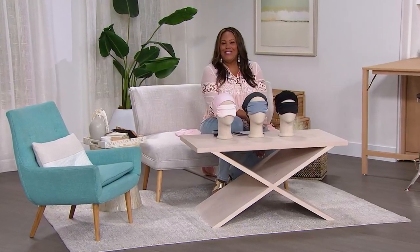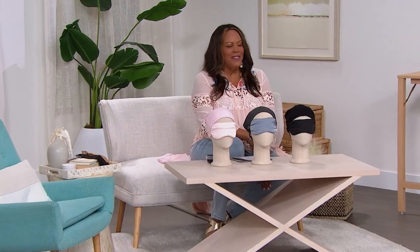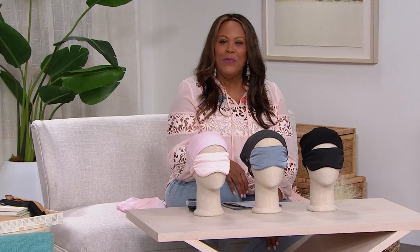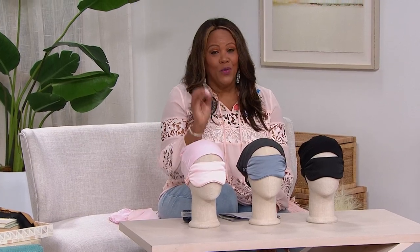Hello everybody — it's your girl Debbie D. I'm Debbie Denman. Welcome in! I hope you had a good time and got those sheets — they are really, really nice sheets. Take advantage of the FlexPay we have available for you.